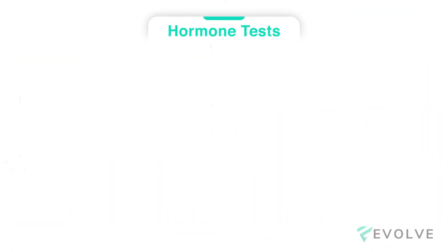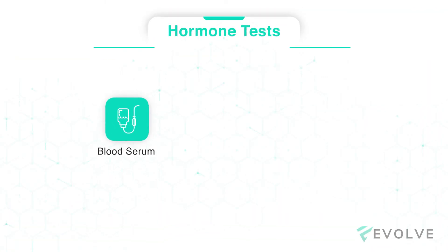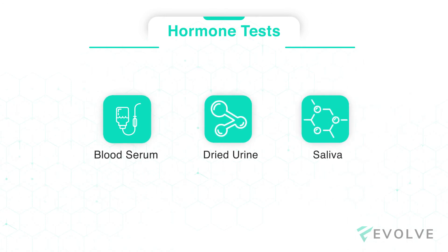There are several ways to test hormones, from standard blood serum, dried urine, and saliva, depending on which class of hormones or their metabolites we are trying to analyze. Depending on which type of testing is being performed, results can vary from three to seven business days.